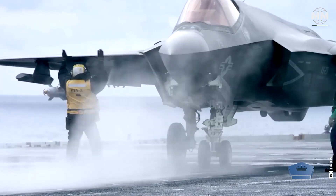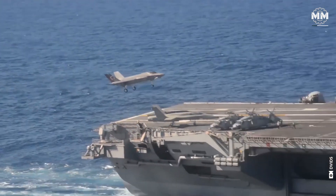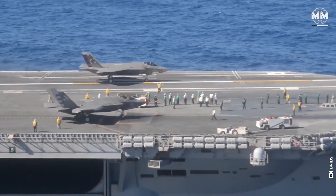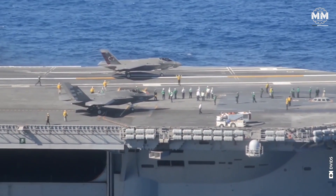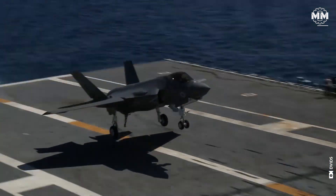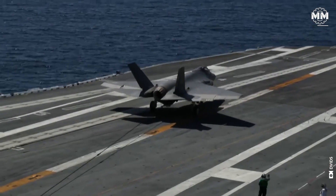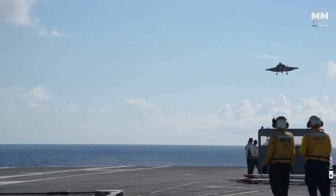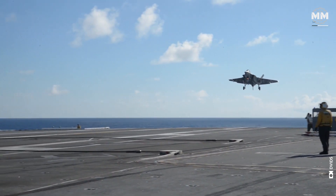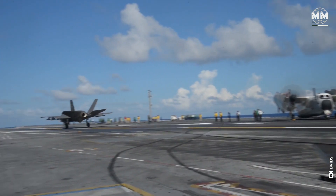Additionally, the F-35C's design allows for slower landing speeds compared to its counterparts, an essential feature that enhances precision and safety during carrier landings. These aerodynamic optimizations ensure the F-35C can reliably perform in the challenging and dynamic environments of naval aviation, where precision is paramount.